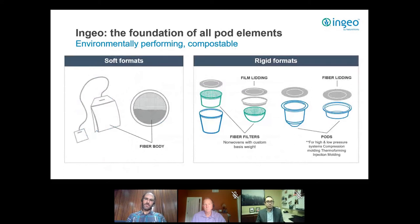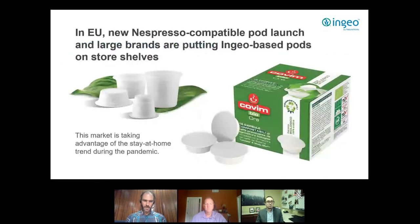INGEO is used today in different formats typical of single-serve beverages — tea bags, soft coffee pods, and various formats found in both high- and low-pressure systems in Europe and North America. This is happening now, not just in development. There are already INGEO-based pods on store shelves in Europe, with new product launches occurring last year.